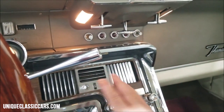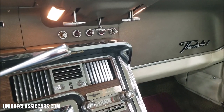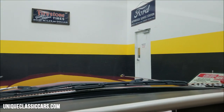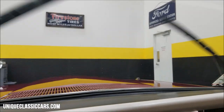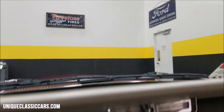The AC is on. Like I said, it does blow cool — not ice-cold, but it is cool. The AC compressor is cycling on and off. I'm going to turn that off right now.